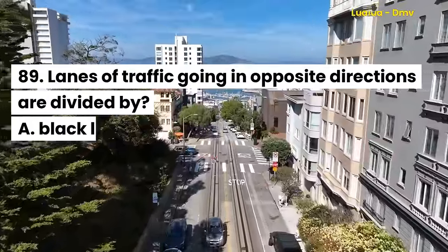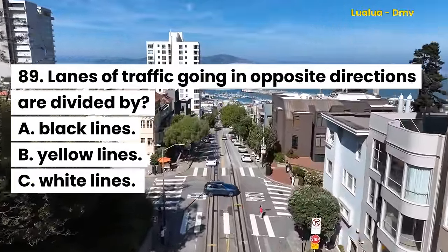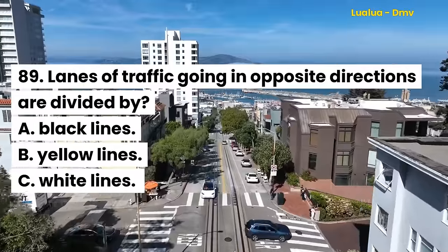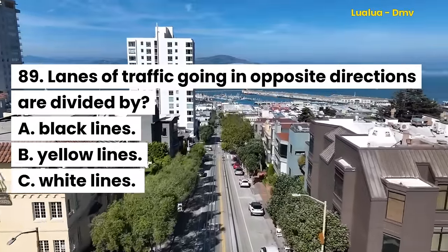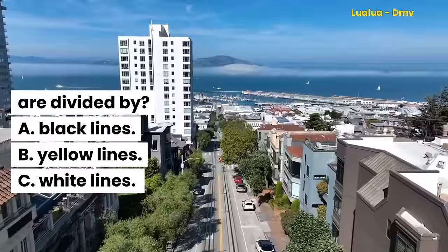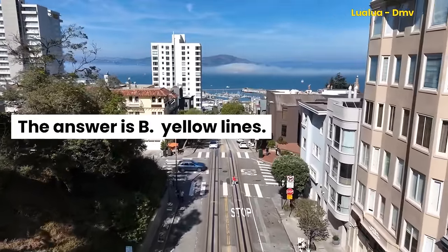Question 89. Lanes of traffic going in opposite directions are divided by: A. Black lines. B. Yellow lines. C. White lines. The answer is B. Yellow lines.